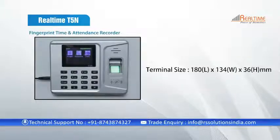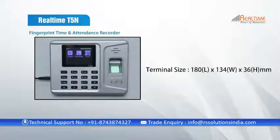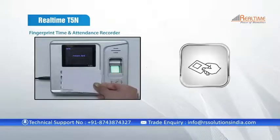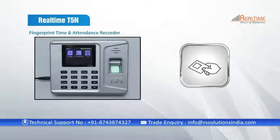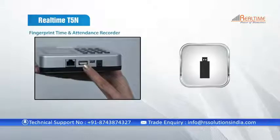The size of this device is 180mm (length) by 134mm (width) by 36mm (height). It is the sleekest model available in India. It also provides EM card, USB link, TCP/IP, and USB disk connectivity.